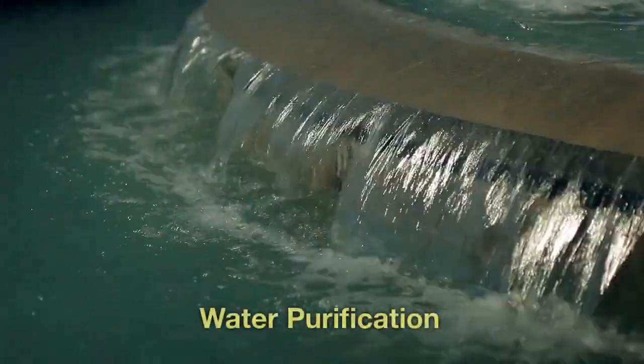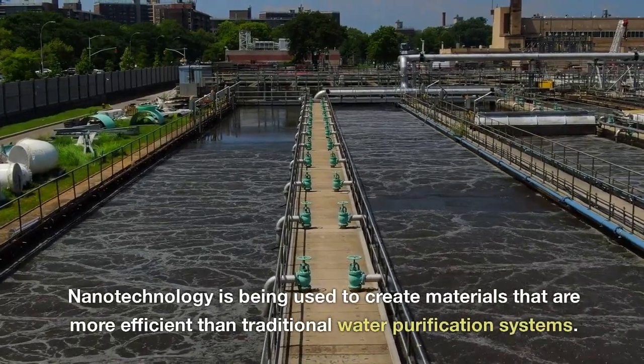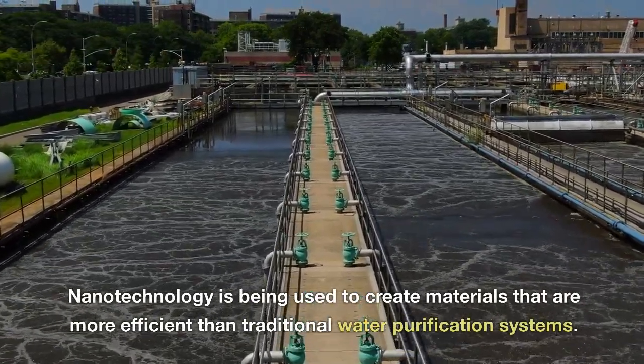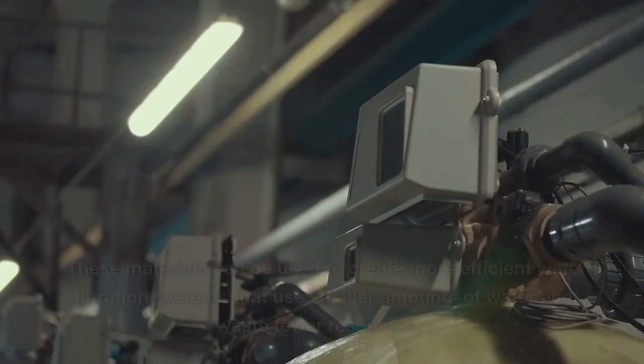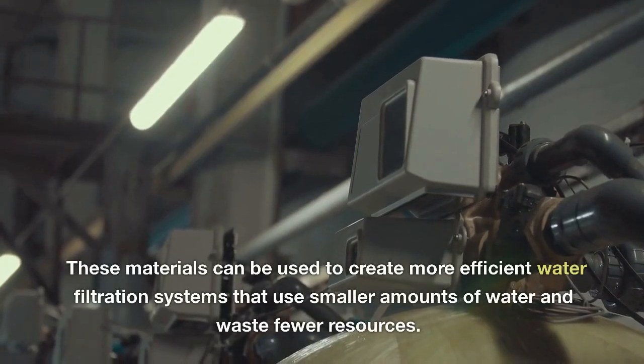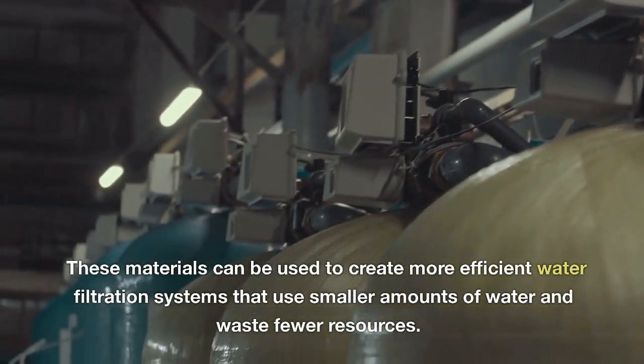Water. Nanotechnology is being used to create materials that are more efficient than traditional water purification systems. These materials can be used to create more efficient water filtration systems that use smaller amounts of water and waste fewer resources.